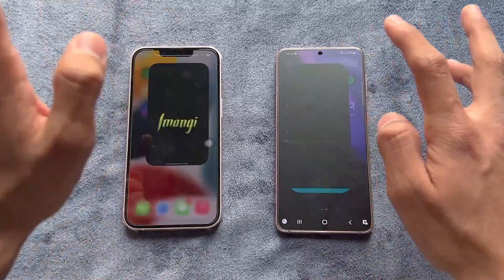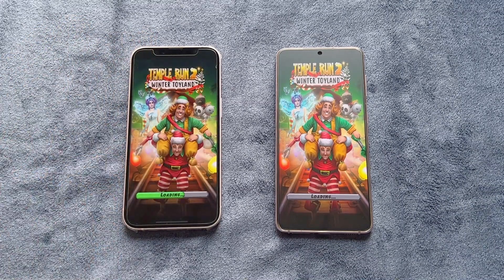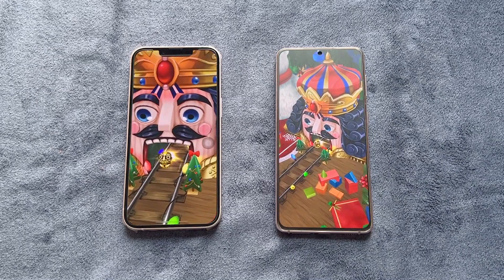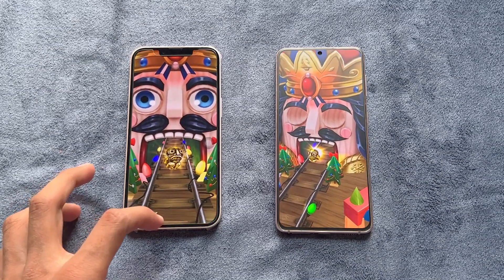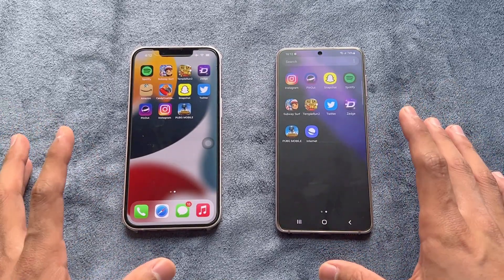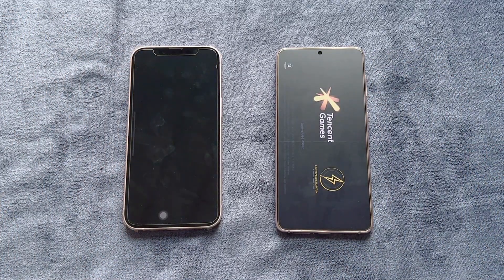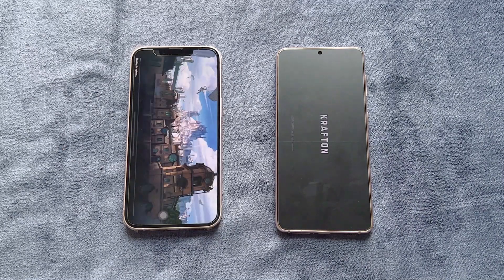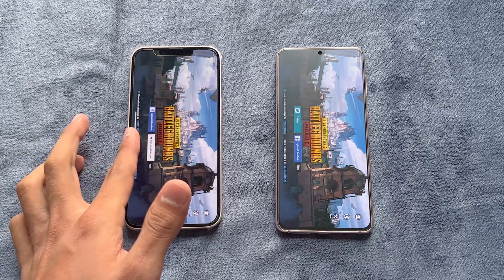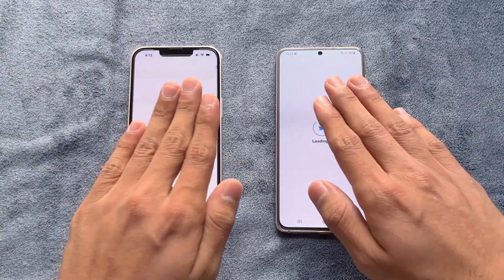Temple Run 2 was amazingly faster on the iPhone 13 — the S21 took a lot of time, with about a one to two second difference. PUBG Mobile is a very heavy game, and the iPhone 13 again looked faster, which is obvious given the more powerful Apple A15 Bionic chipset. TikTok also loaded faster on the iPhone 13 compared to the S21.